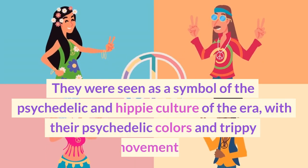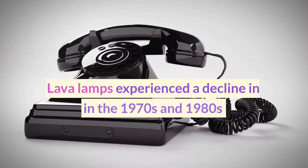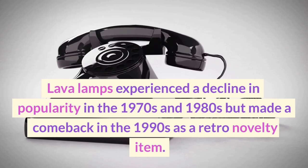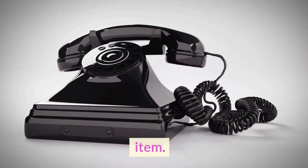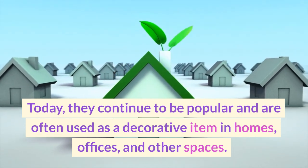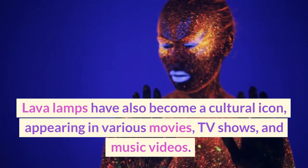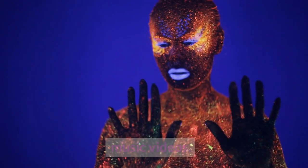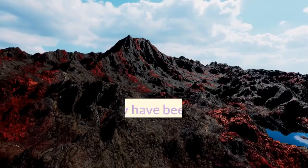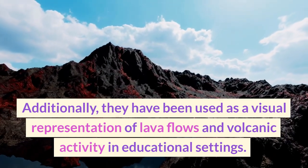They were seen as a symbol of the psychedelic and hippie culture of the era, with their psychedelic colors and trippy movements. Lava lamps experienced a decline in popularity in the 1970s and 1980s, but made a comeback in the 1990s as a retro novelty item. Today, they continue to be popular and are often used as a decorative item in homes, offices, and other spaces. Lava lamps have also become a cultural icon, appearing in various movies, TV shows, and music videos. They are often associated with a relaxed and mellow vibe and are used to create a calming atmosphere. Additionally, they have been used as a visual representation of lava flows and volcanic activity in educational settings.